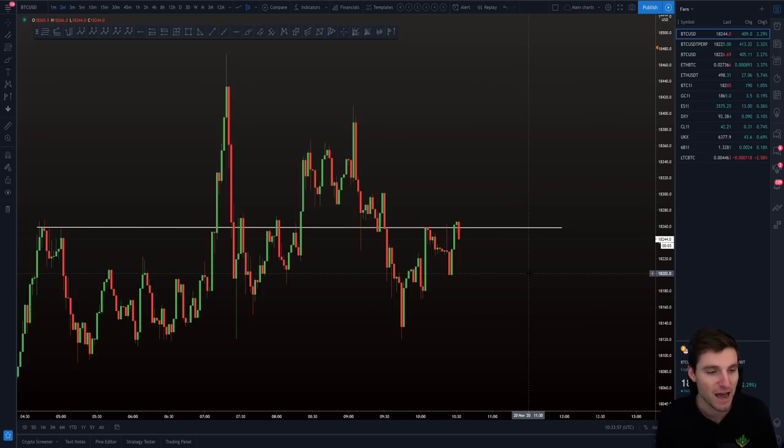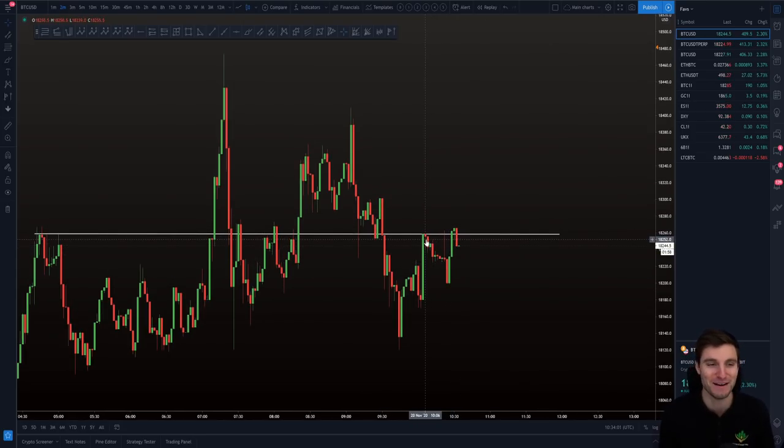I generally say you don't really want to be trading the middle of the range — this is not the best place to trade. You want to trade the longs at the lows; you want to trade the shorts up at the highs. The middle of the channel is not offering you the best trades. You want to be patient — wait for the highs, wait for the lows.